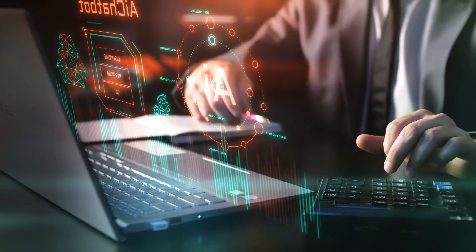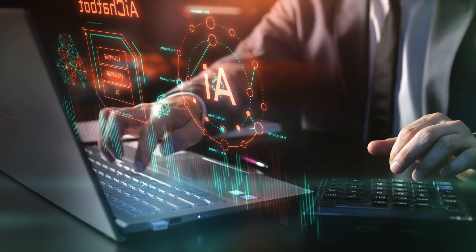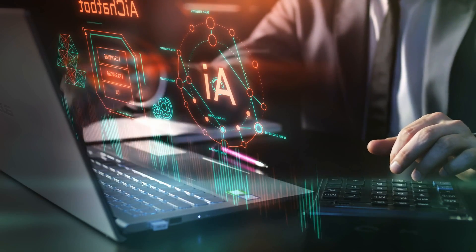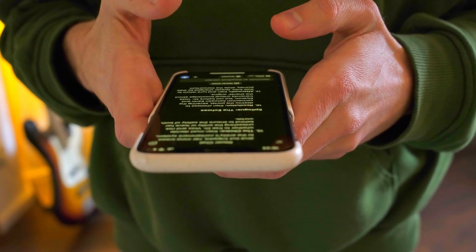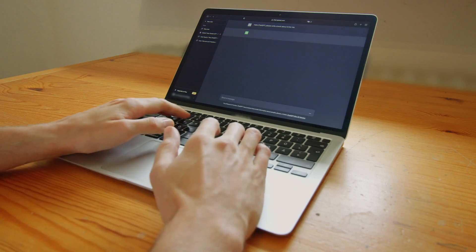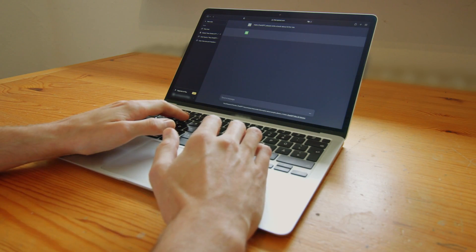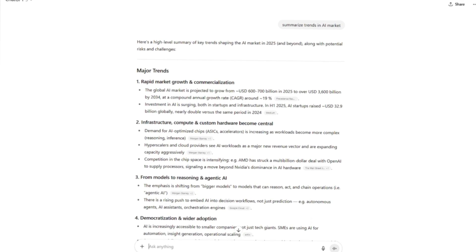You can ask it to generate content ideas, plan a marketing calendar, write product descriptions, or even analyze a block of text for key themes. For example, a solopreneur running an online shop can paste in a product description and ask ChatGPT to rewrite it in three styles: casual, professional, and persuasive. Instead of paying a copywriter for small changes, you can test versions quickly. Entrepreneurs also use it for research.